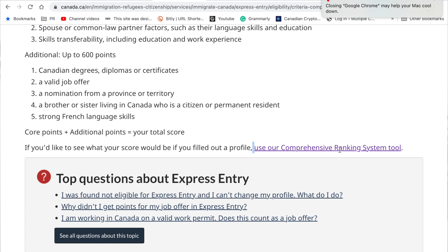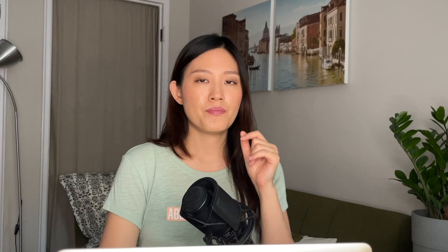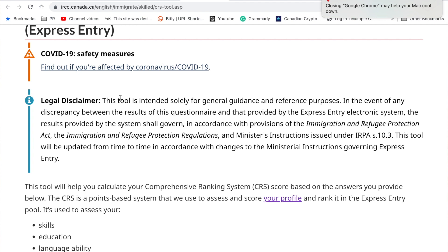It's quite easy to get an idea of what your CRS score might be. On Canada.ca, you can use the tool called the Comprehensive Ranking System Tool. If you click on that and scroll down, you'll see a questionnaire you can fill out, and after completing it you will get a CRS score estimate. Note that this is not your actual CRS score — there's even a legal disclaimer stating this tool is only for general guidance and reference, and there may be a discrepancy between this result and that provided by the Express Entry Electronic System. So use it as rough guidance, but do not rely on it as your actual score.